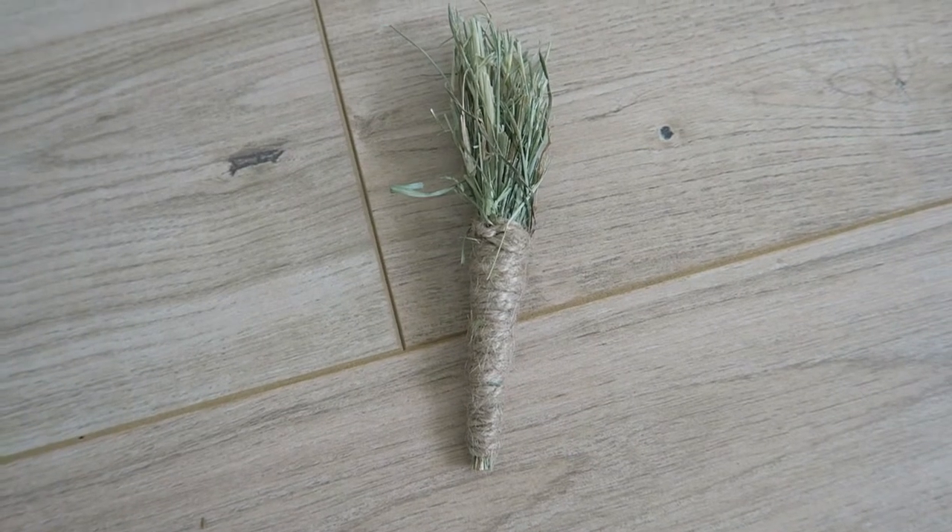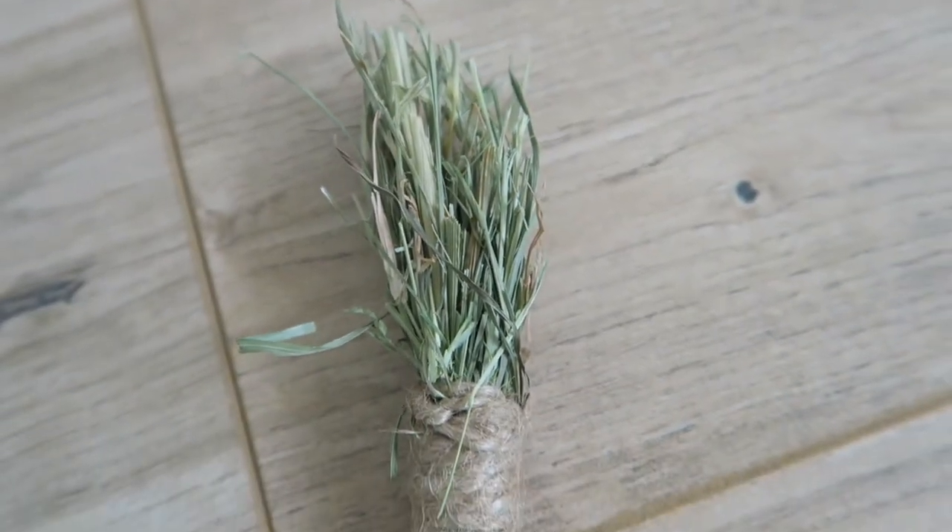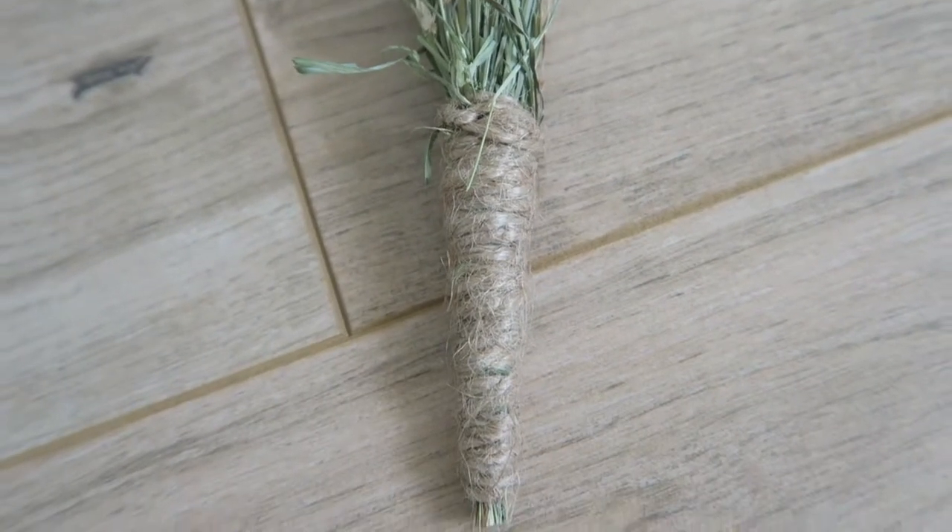The next thing I've got is this mini carrot. I do have full-size carrots on my shop and I decided to make some mini carrots, so these will be available on my shop in a pack of three. It's just made from Timothy hay and some jute string.